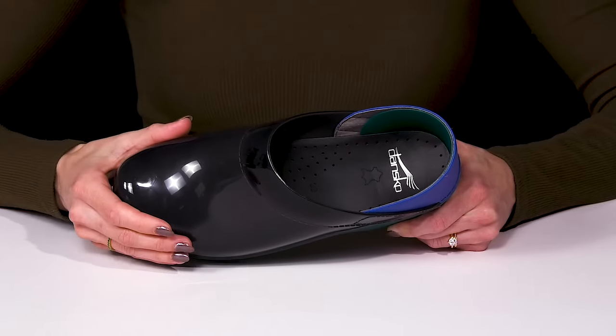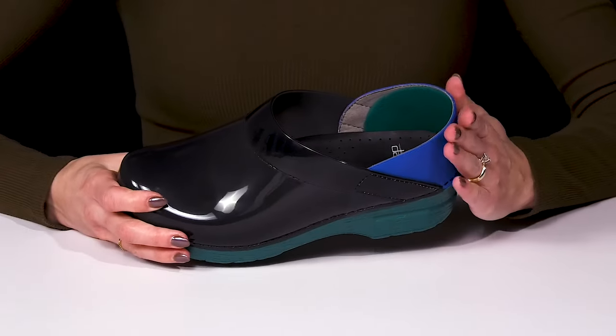There's a really wide toe box to give you a lot of room inside. Plus, there's a very durable heel at the back.